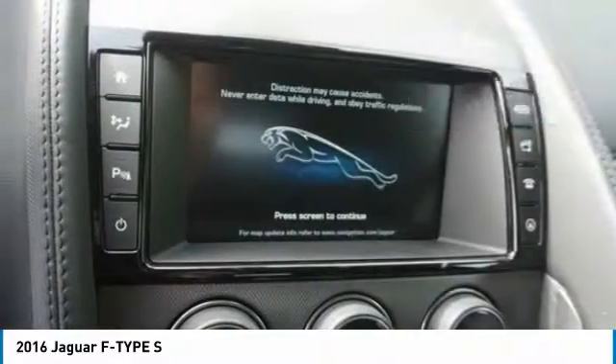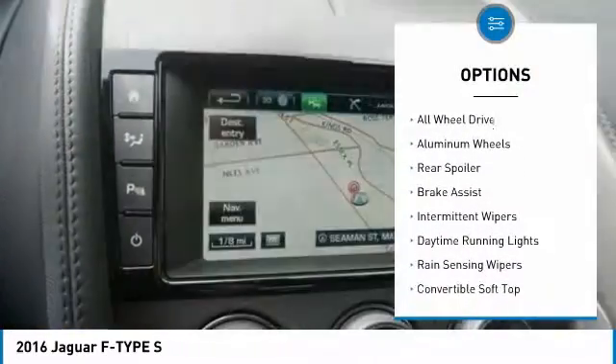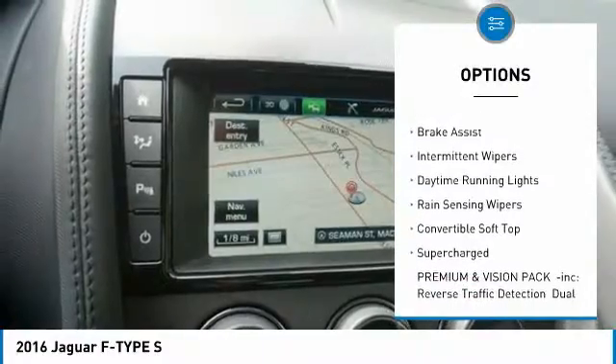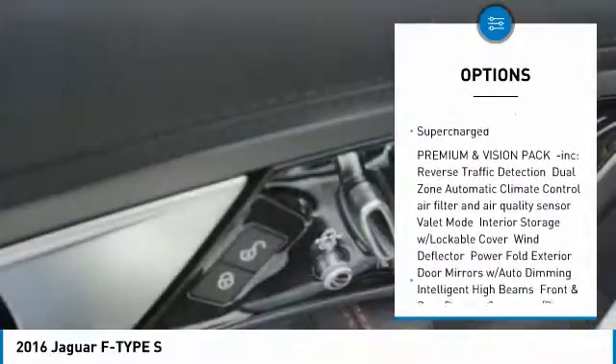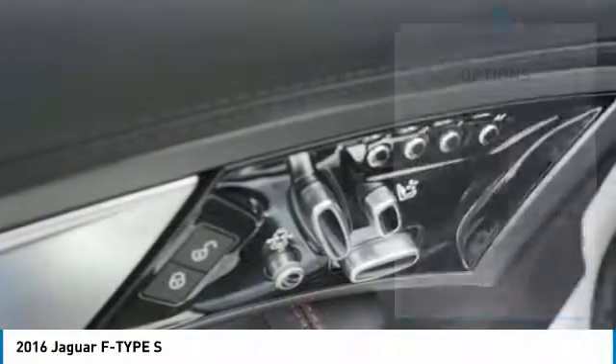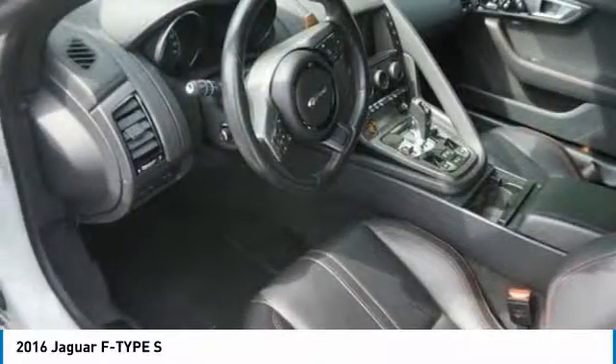Here are some of this vehicle's great options: gated mirrors, all-wheel drive, aluminum wheels, rear spoiler, brake assist, intermittent wipers, daytime running lights, rain-sensing wipers, convertible soft top, supercharged.